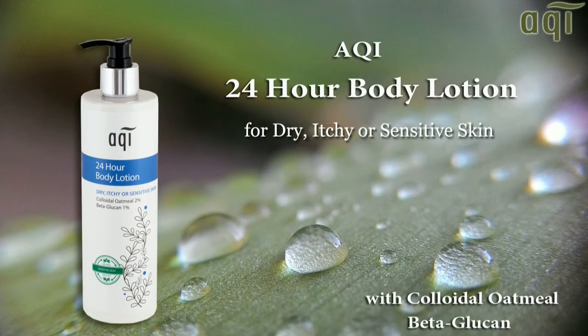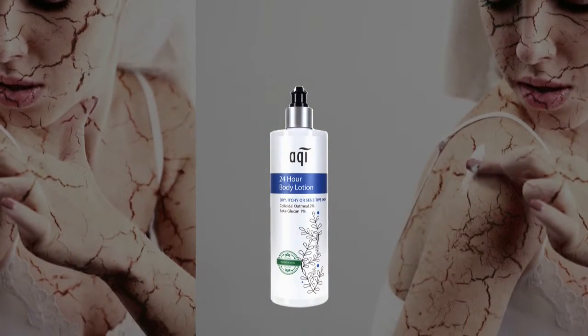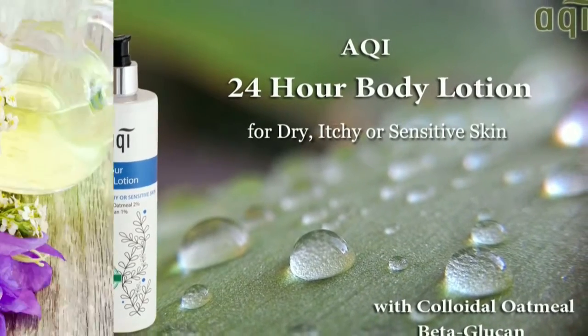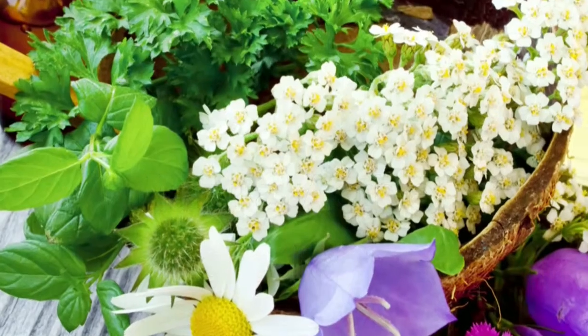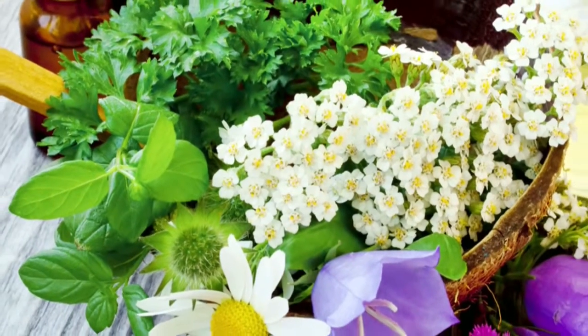This amazing lotion has been specifically developed to help in the relief of the symptoms associated with contact dermatitis, rashes, extreme dryness and itching skin. The Acqui 24 Hour Body Lotion does this with its unique combination of natural active ingredients, which have been incorporated in this wonderful product to keep it a leader in the genuine moisturiser market.